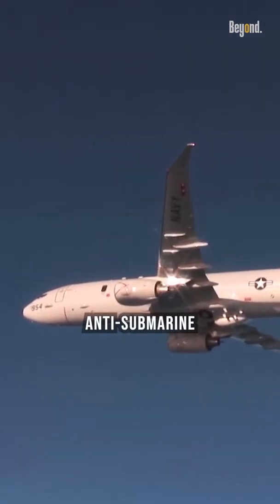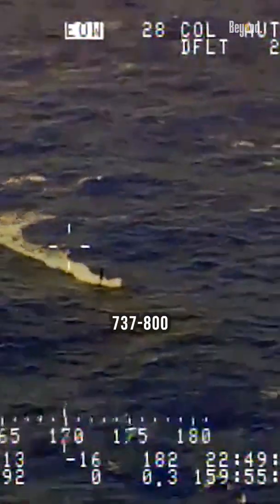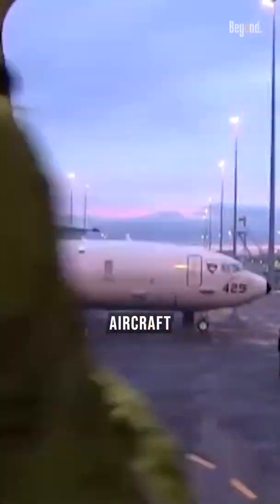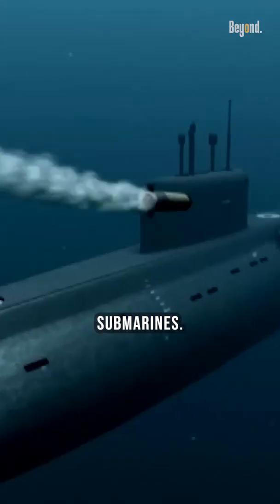The P-8 Poseidon is a powerful anti-submarine warfare aircraft developed by Boeing. It is based on the 737-800 commercial aircraft and is equipped with a range of sensors and weapon systems for detecting, tracking, and engaging submarines.